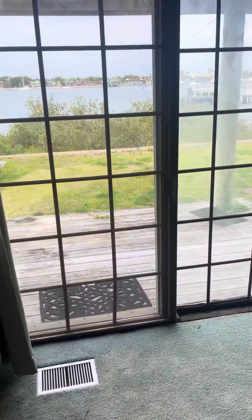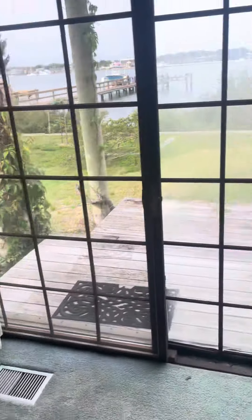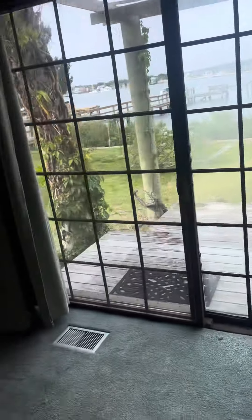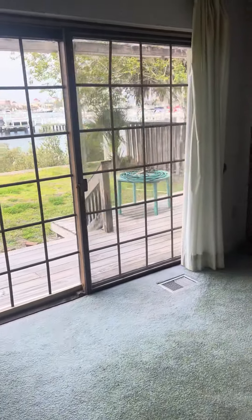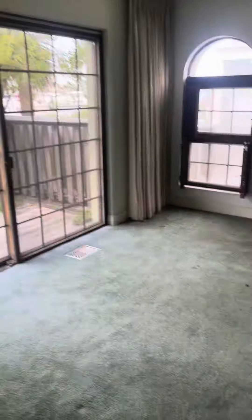Got glass sliding doors all the way around the back — three sets. They look like they're made out of wood, which is really not the best product. They should be made out of aluminum. That's your view from the back, from your rear area.